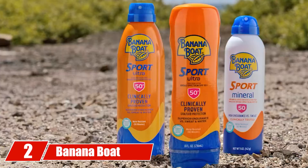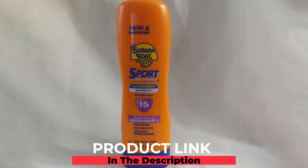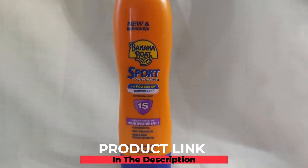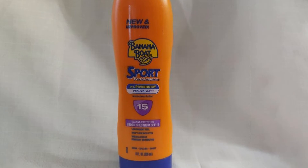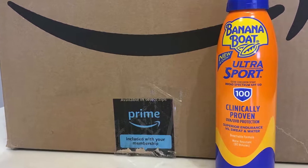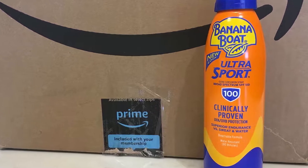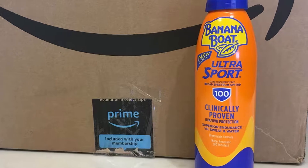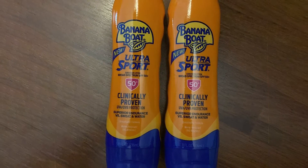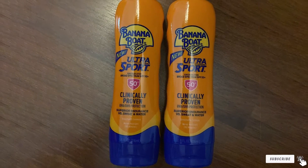At number two, we have Banana Boat Ultra Sport Broad Spectrum SPF 50. Banana Boat Ultra Sport sunscreen comes in an easy-to-spray can. The formula is lightweight and doesn't clog your skin. It provides broad spectrum protection, shielding you from both UVA and UVB rays. The formula is non-greasy and can resist water for up to 80 minutes, making it a perfect athletic sunscreen for people who sweat a lot while training in the sun.